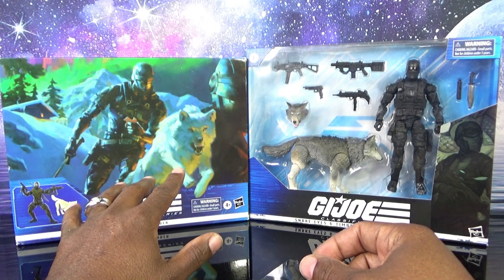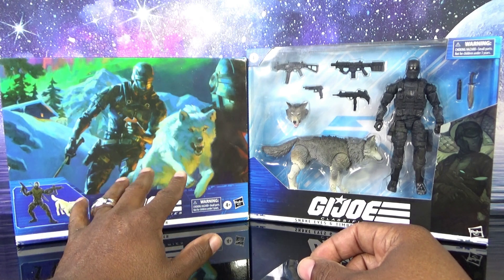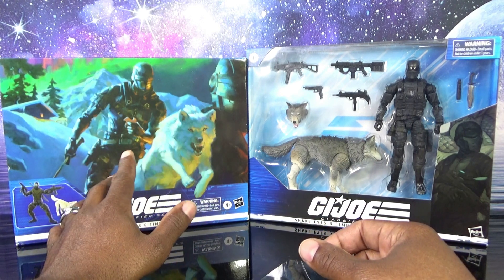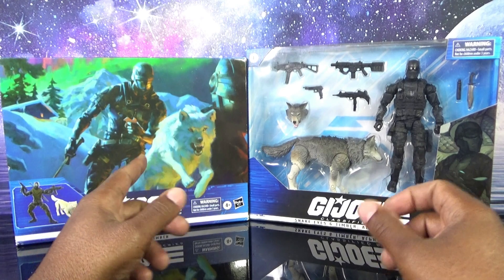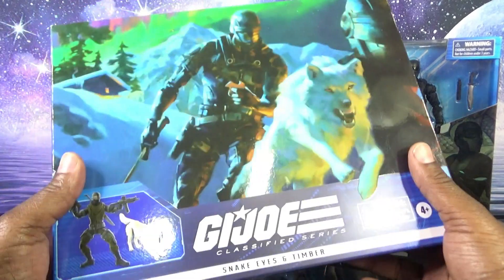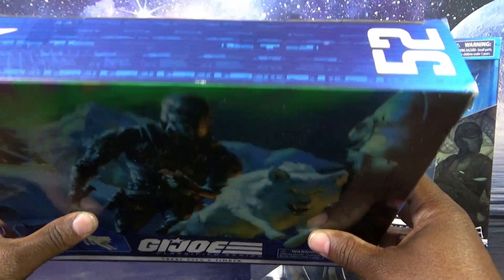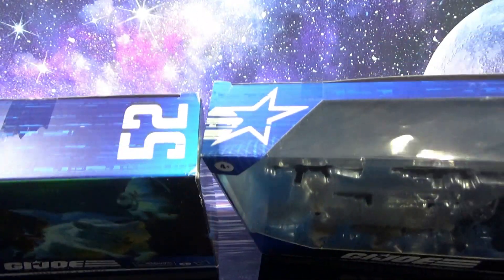I heard on social media that Target had this guy on clearance. I've seen him at Walmart still at regular price, but Target had this guy on clearance, and Tiger Force Duke with the motorcycle — I grabbed that one too. This guy was like 20 bucks, and I got the wolf, got another Snake Eyes, more weapons and stuff. I was happy to get it.